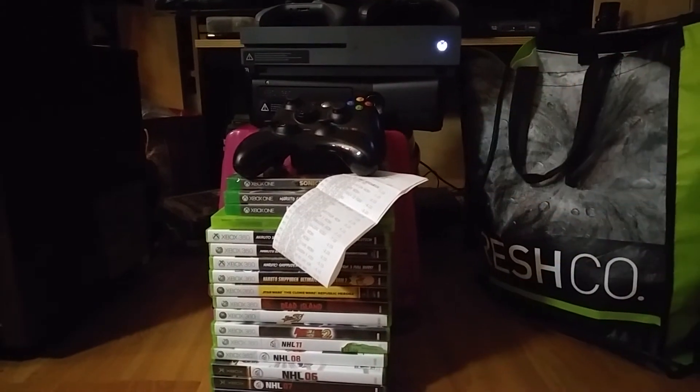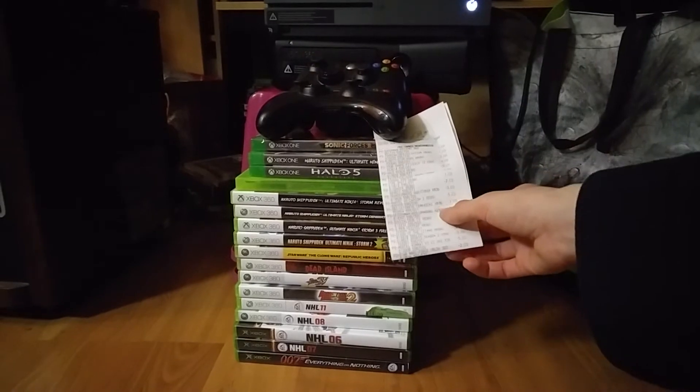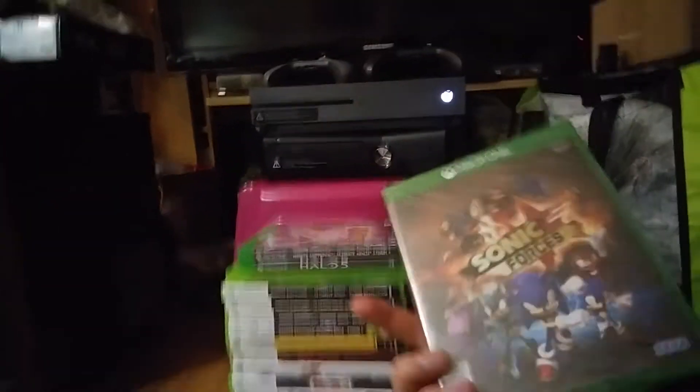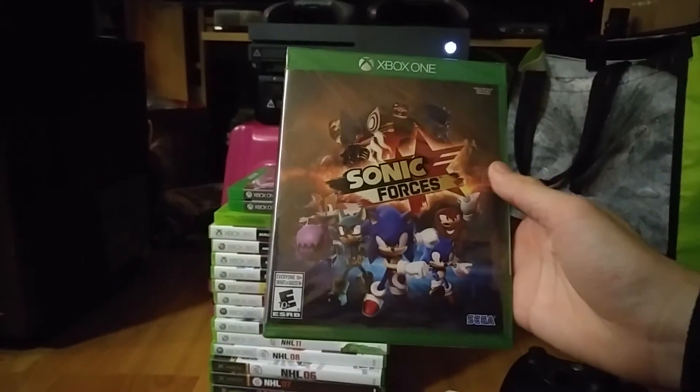Now why is there only about half of that here? Well, I went out and traded about 18 of them to get the game we're going to be talking about today — Sonic Forces on Xbox One.